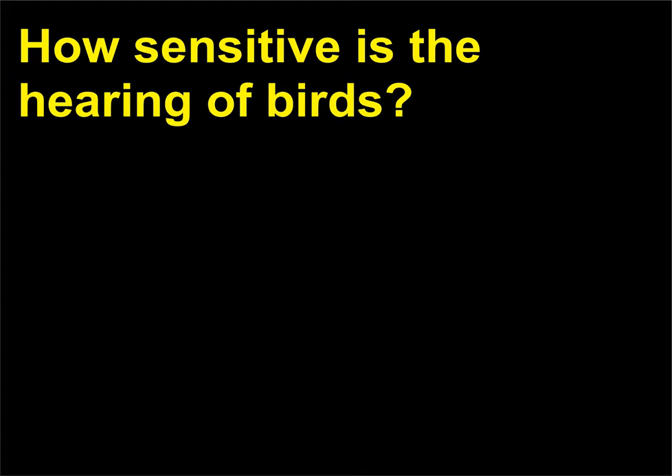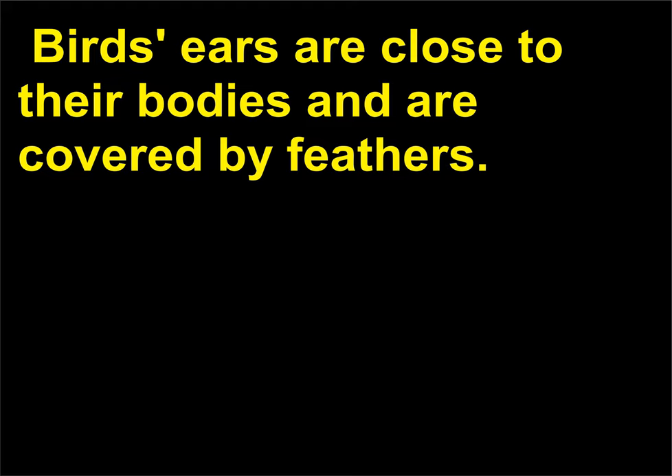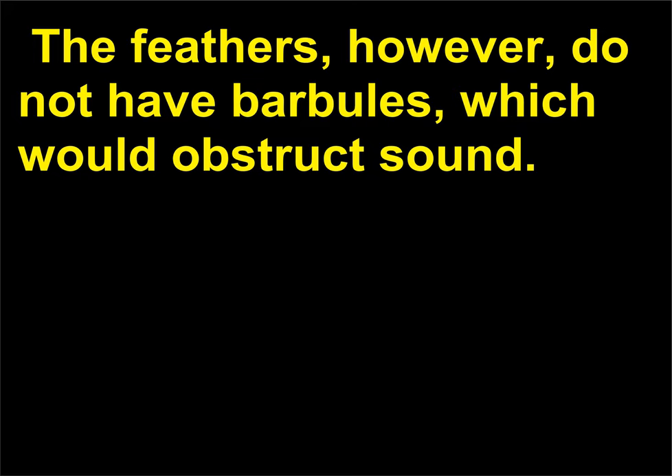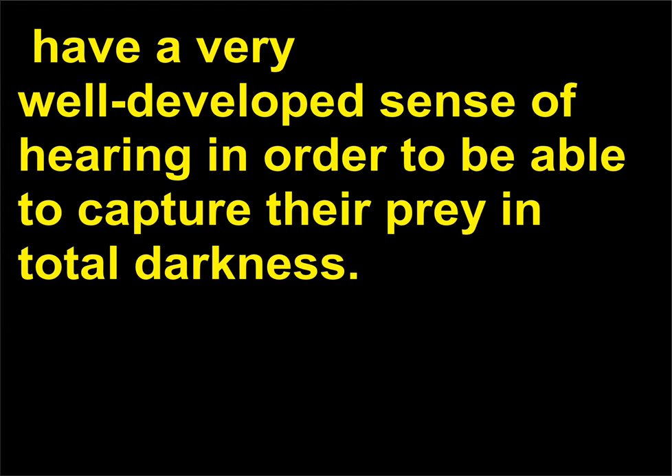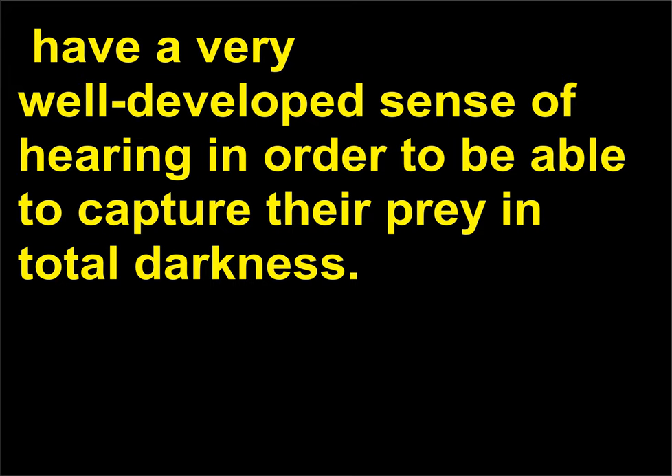How sensitive is the hearing of birds? In most species of birds, the most important sense after sight is hearing. Birds' ears are close to their bodies and are covered by feathers. The feathers, however, do not have barbules, which would obstruct sound. Nocturnal raptors, such as the great horned owl, have a very well developed sense of hearing in order to be able to capture their prey in total darkness.